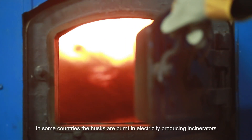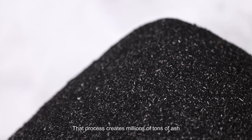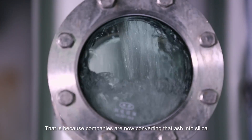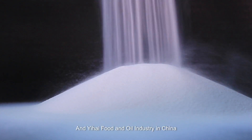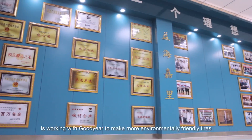In some countries, the husks are burnt in electricity-producing incinerators. That process creates millions of tons of ash. Now much of that ash will soon be used to produce tires, because companies are now converting that ash into silica. Yehai Food and Oil Industry in China is working with Goodyear to make more environmentally friendly tires.